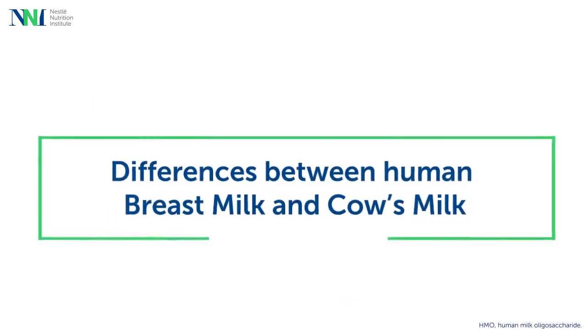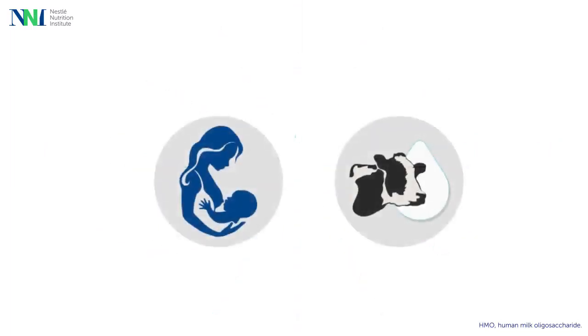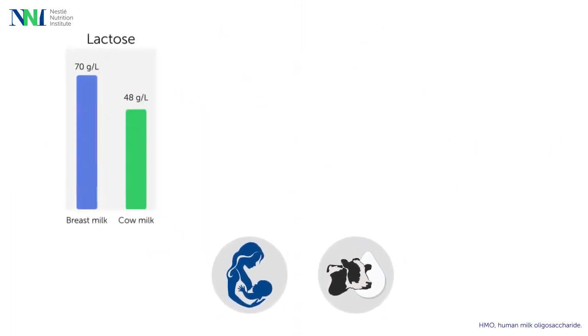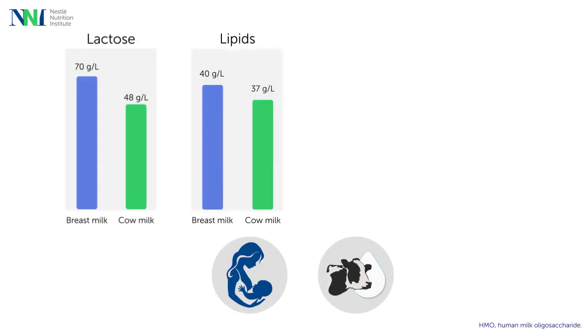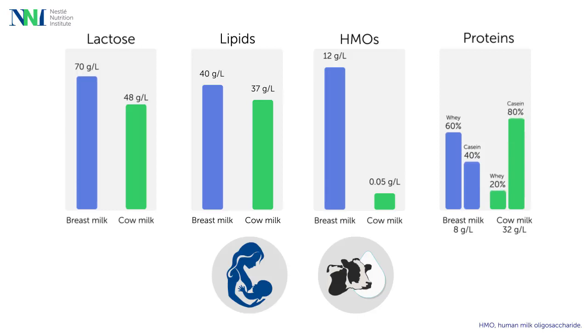One of the reasons for these differences in gut microbiota is the presence of HMOs, which are unique to breast milk. Besides many differences among human milk and cow's milk, HMOs — the third largest solid component of breast milk — are virtually absent in cow's milk, and likewise in a typical infant formula based on it.